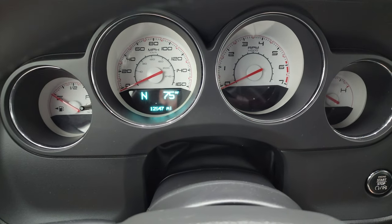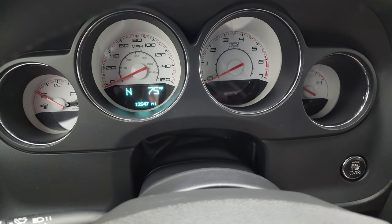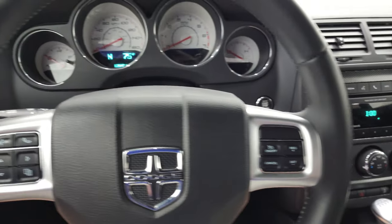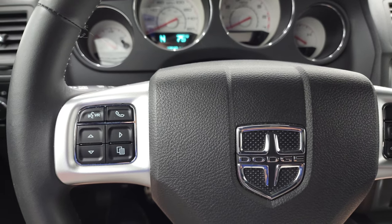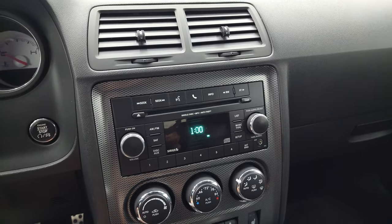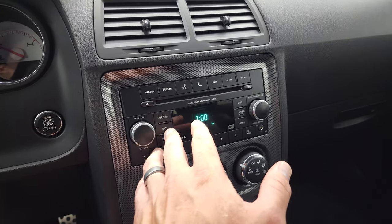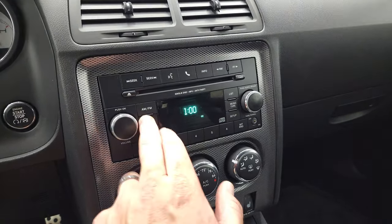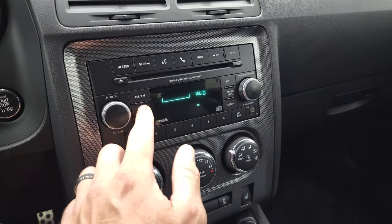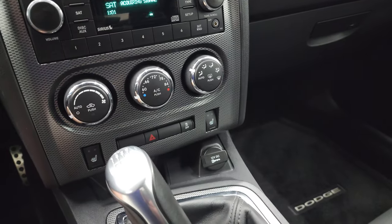This one has 12,547 miles. You get a compass and outside temperature display as well as the white-faced instrument cluster. It comes with the leather-wrapped steering wheel — cruise controls on the right, Bluetooth and information center controls on the left, and audio controls on the back of the steering wheel. This is a push-button start. Here is your key fob, and you can see that is in nice condition. You do get a CD player, AM, FM, and Sirius satellite radio. There are climate controls, heated seat buttons, and a stability control button as well.